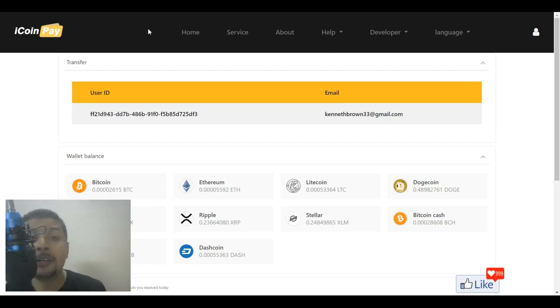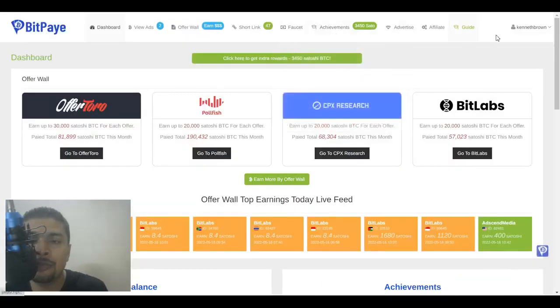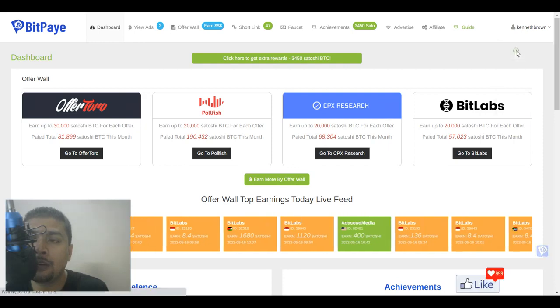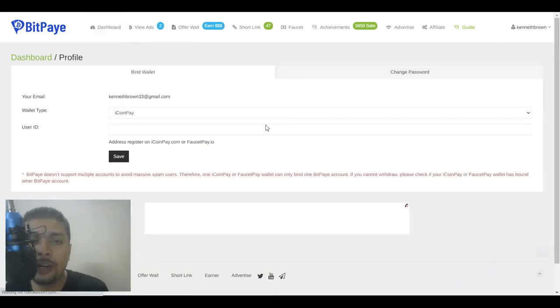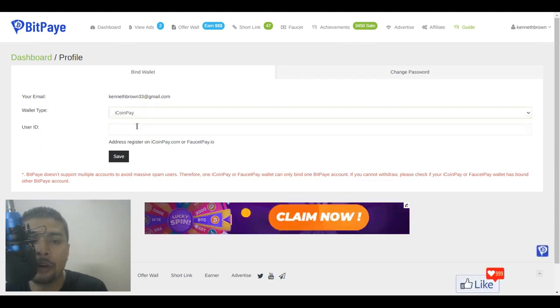Click on that link, sign up for an account and log in. After you log in, this is going to be your dashboard showing you your user ID. Simply copy your user ID and get back to your BitPay dashboard. Click on your profile icon, get a drop-down, and click on the profile option. Once you are on this page, select iCoinPay for your wallet type and paste your user ID.